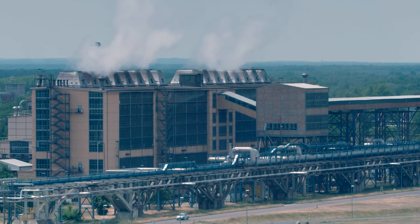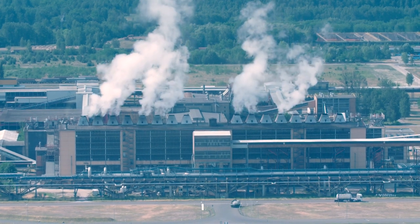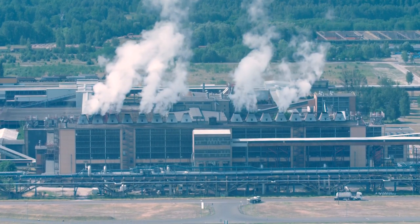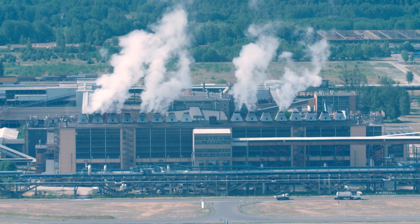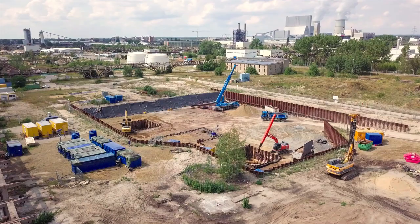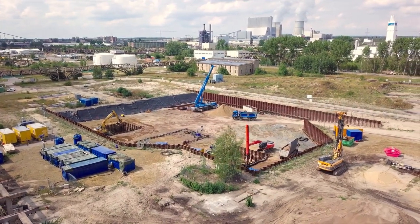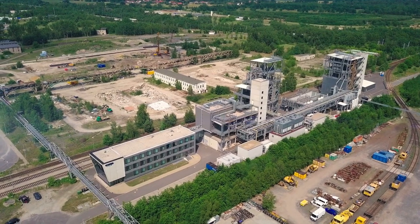Eine Vergangenheit, die Spuren hinterlassen hat. Das Gaskombinat bestand aus mehreren vernetzten Gaswerken, Kuckereien und Brikettfabriken, durch die eine erhebliche Verunreinigung ausging. Grundwasser und Boden sind durch monoaromatische Kohlenwasserstoffe, Mineralölkohlenwasserstoffe, Phenole und polyzyklische aromatische Kohlenwasserstoffe schwer belastet.